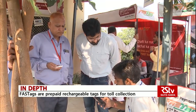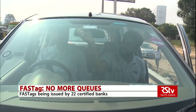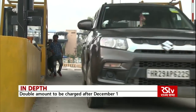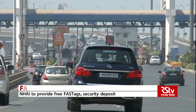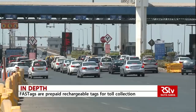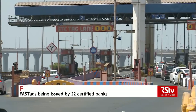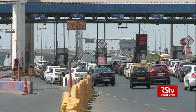FASTags are part of the National Electronic Toll Collection or NETC program developed by the National Payments Corporation of India. According to NPCI, as many as 9.67 lakh transactions were processed daily through FASTags across all toll plazas on national highways in India in the month of September, which is a total of 34% of all transactions done by vehicles commuting on national highways.